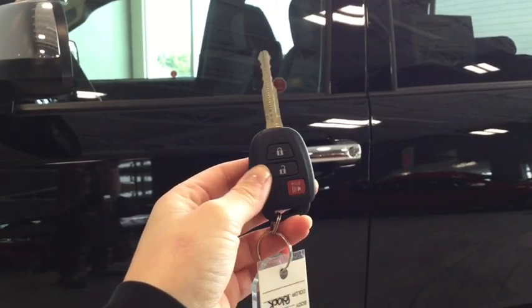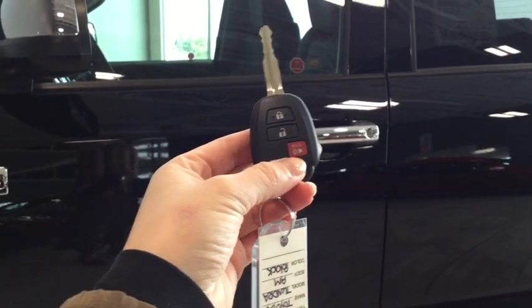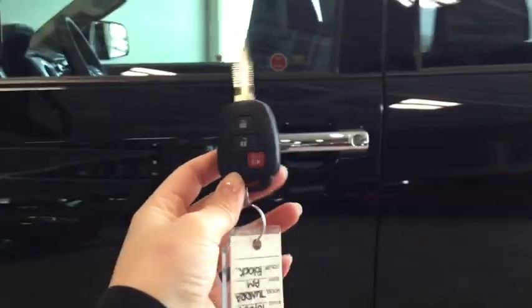Helping you into your Tundra is this handy dandy key with fob. On your fob you have your lock, your unlock, and your panic button. Pushing the unlock button once will unlock the front door and pushing it twice will unlock all four.